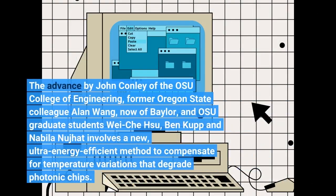The advance by John Conley of the OSU College of Engineering, former Oregon State colleague Alan Wang, now of Baylor, and OSU graduate students Wei-Chi Su, Ben Cup, and Naveela Nujat involves a new, ultra-energy-efficient method to compensate for temperature variations that degrade photonic chips.